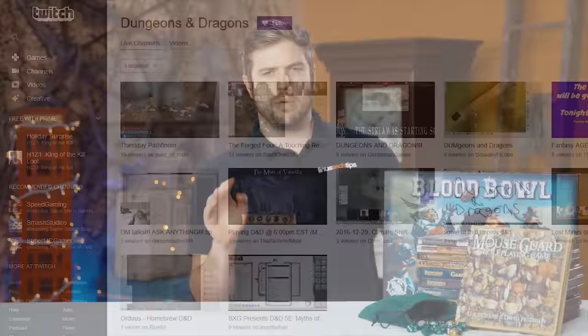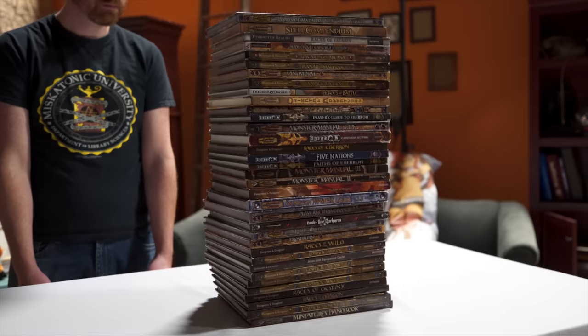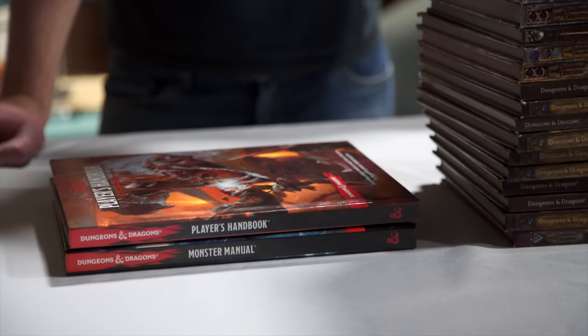Let's not discount what increased exposure has done to bring tabletop into the mainstream. Do you want to watch a video of Vin Diesel playing D&D? You can do that — that's a thing. You can even watch D&D on Twitch right now, although I would request that you finish this video first. Increased exposure plus a decrease in barrier to entry is helping make the current edition of D&D the most accessible yet, though their business model may have changed slightly since the early 2000s, which is probably good news for the Ents.